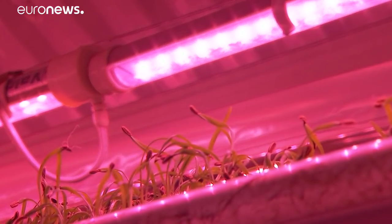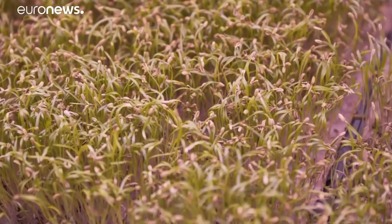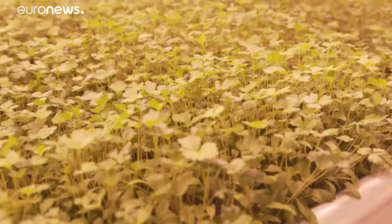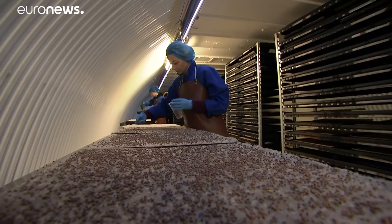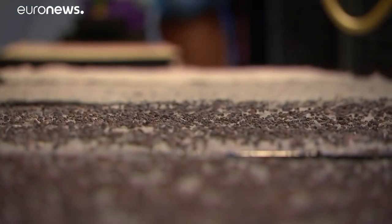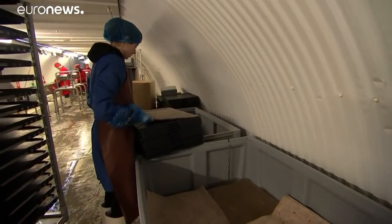Using LED lights and hydroponic technology, food is grown using 70% less water compared to conventional farming. We power the site entirely by renewable energy and we're working towards carbon neutrality. The seeds are sprinkled on recycled carpet mats that act as soil, and the water is reused on a recirculating system.